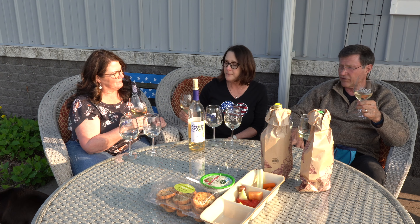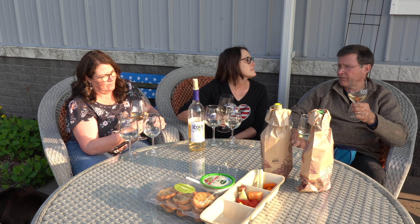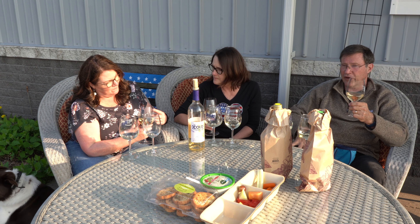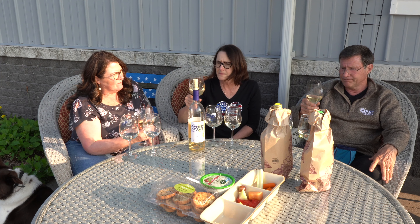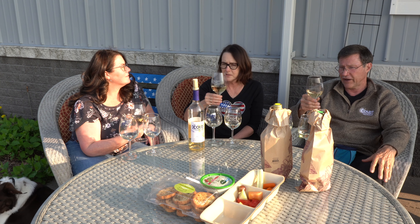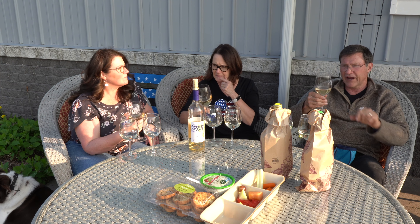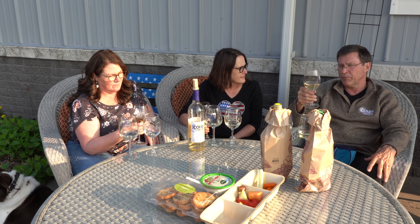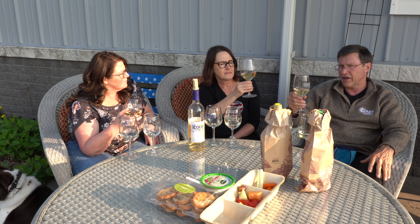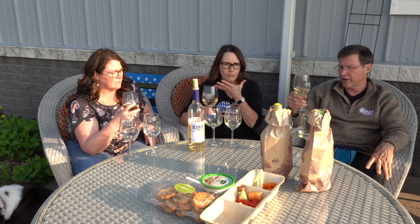This is only our second vintage of the Itasca. The first one we had to blend a little bit of our Louise Swenson into it because we didn't have enough to really make a full bottling — it was good but it just wasn't as good as this. This is 100% Itasca and it is off-dry, which means you lose that little bite at the end. I did that on purpose because Wisconsinites generally don't like that bite, and on average this will go over better with Wisconsin wine drinkers than a totally bone-dry wine.